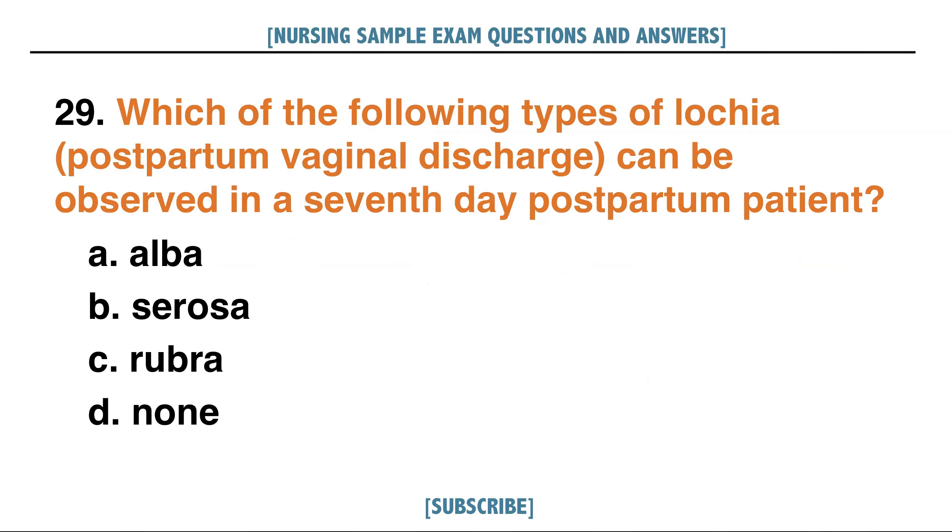Which of the following types of lochia or postpartum vaginal discharge can be observed in a 7th day postpartum patient? A. Alba, B. Serosa, C. Rubra, D. None. Answer: B. Serosa.